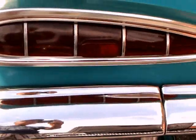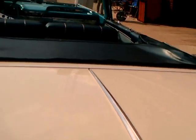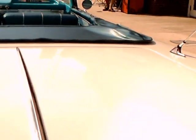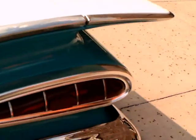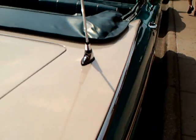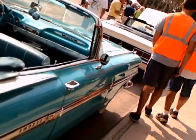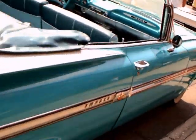You can see the cat-eye tail lights here — a one-year-only feature for Chevrolet. And those very large sculpted fins. The tale at the time was that his large fins made the car unstable at speed, but from everything I ever heard, that's been disproven.